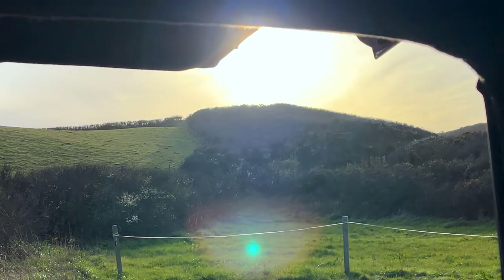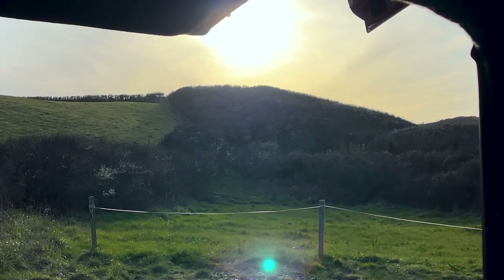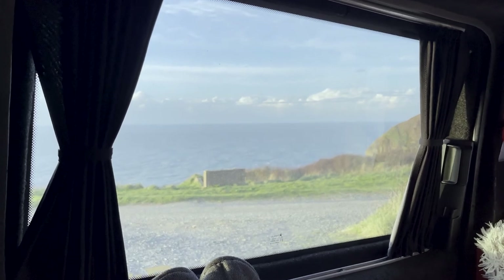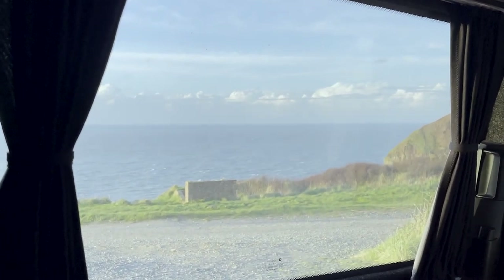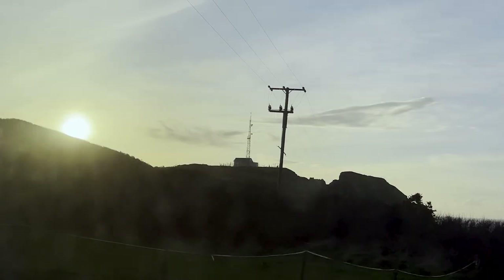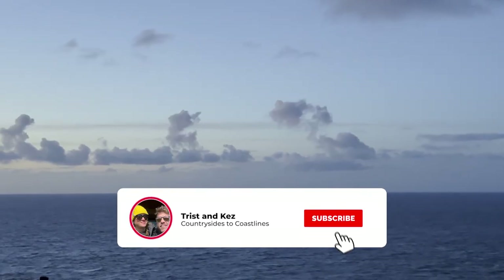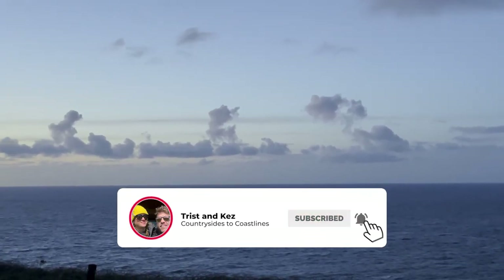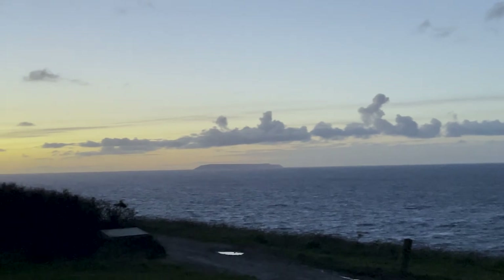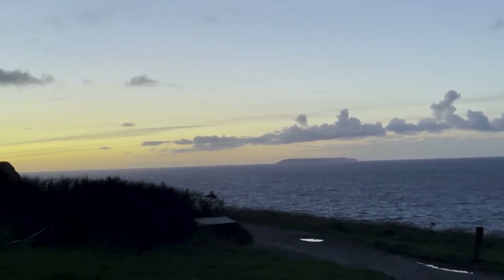That's all we've got time for this week, folks. Join us next time where we wake up alone in our park-up, head off to our next epic park-up, and find out what happens when we get to Tintagel — our plans didn't go to plan. Hey, that's van life, baby. Don't forget to like this video, subscribe to the channel, and share this with someone you love. Until next time, folks — bye for now and keep on adventuring.